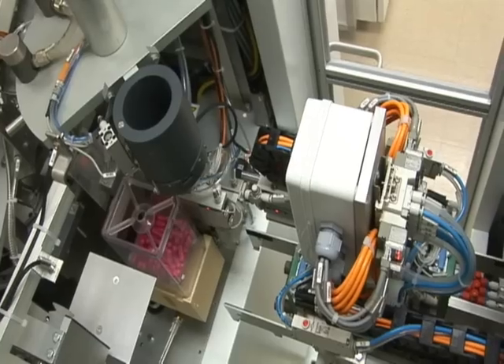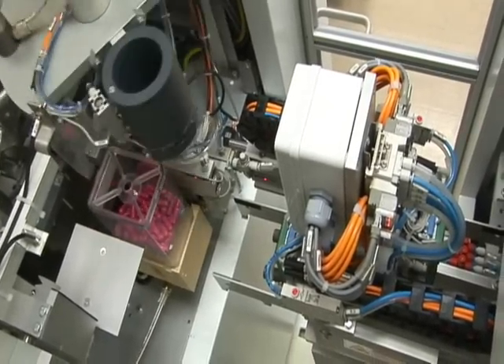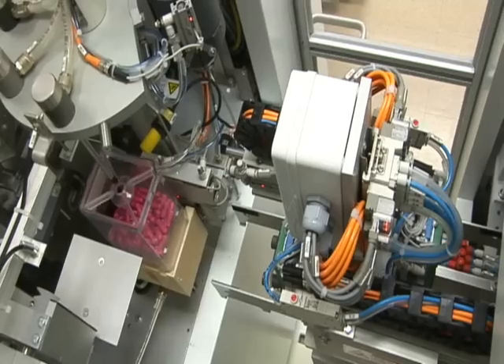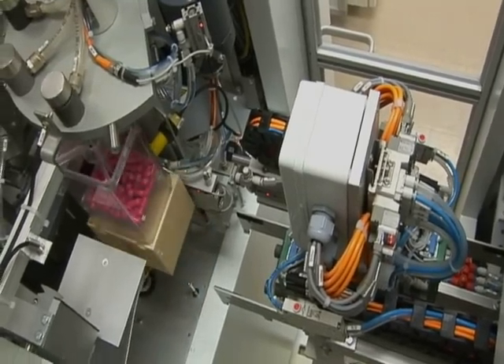Our motto at Lehigh Valley Health Network is a passion for better medicine. We use advanced technologies such as physician order entry, bedside barcoding, smart IV pumps, as well as the newest piece of technology, Century 7 and Quantify.